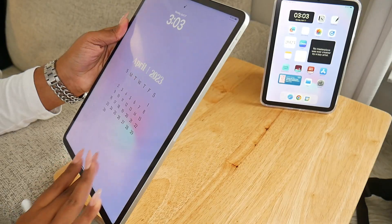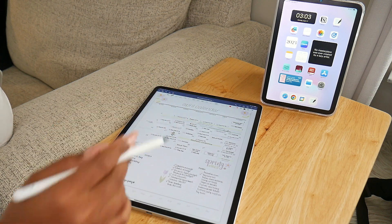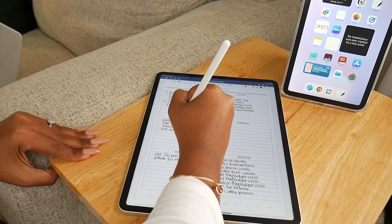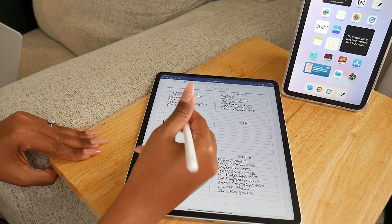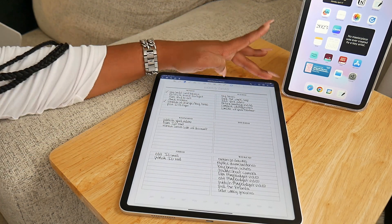With the mini, split-screen isn't even worth using — the screen is already so small that I might as well just be using an iPhone. Another thing I love about the Pro is that when I put it down on a surface to plan, it really feels like I'm planning on a piece of paper or in a notebook because of the size. The Pro is 12.9 inches and the standard letter size is 8.5 by 11, so it genuinely feels like writing on paper.